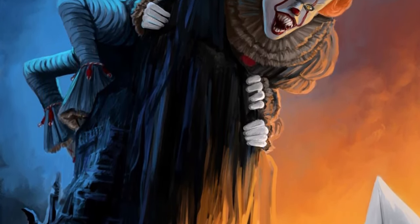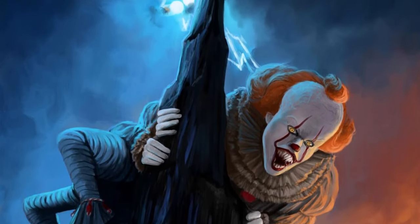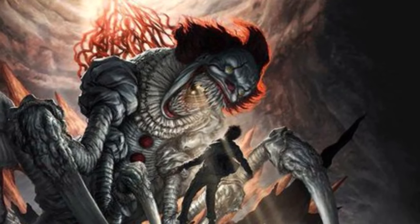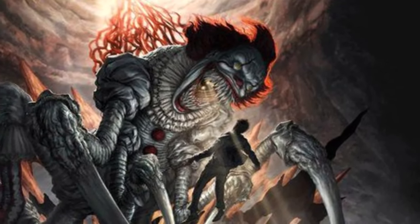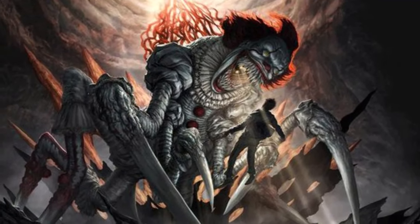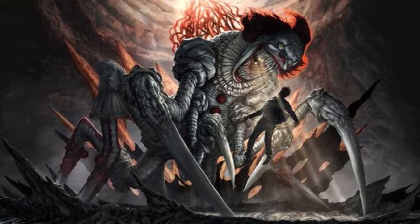During the transition between shapes, its body can transform into an orange, shapeless substance. Notably, altering its form seems to consume energy, as evidenced by its reversion to a giant spider-like form when injured. This emphasizes that the spider form is the representation closest to human comprehension of its true nature, and it is pretty huge.